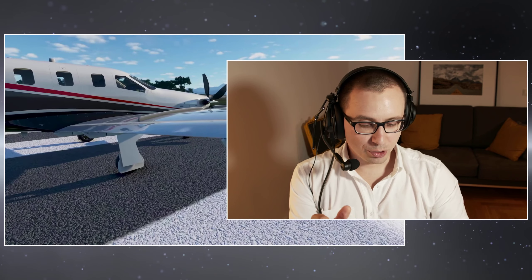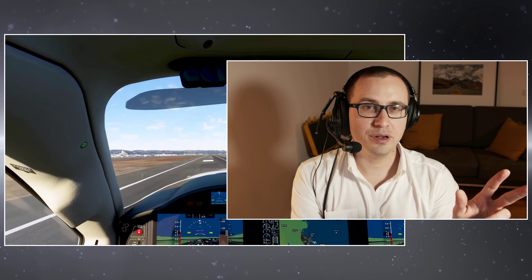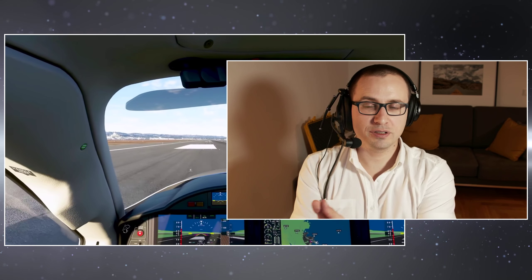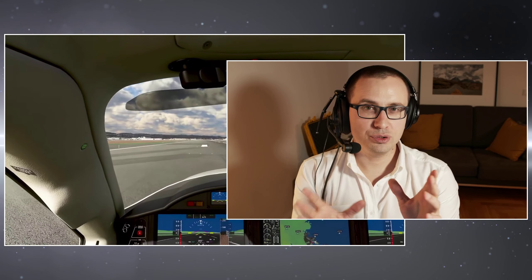These are your options and this is basically what you need to know about purchasing this software. Tomorrow I will cover the aircraft you will find in Flight Simulator, and in two days we'll cover all the airports in standard, deluxe, and premium editions. So in three days you should have a general knowledge of what it is that you're purchasing.